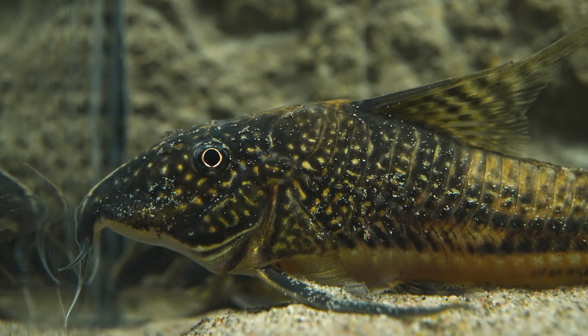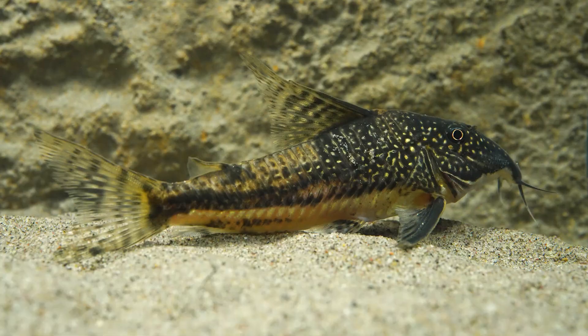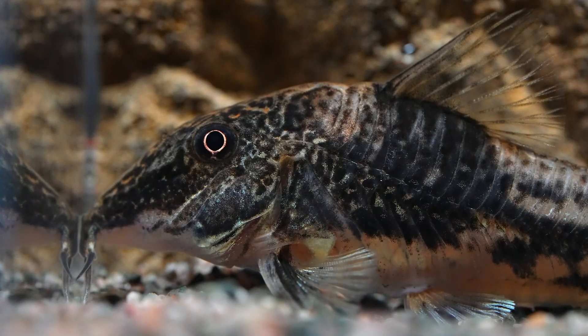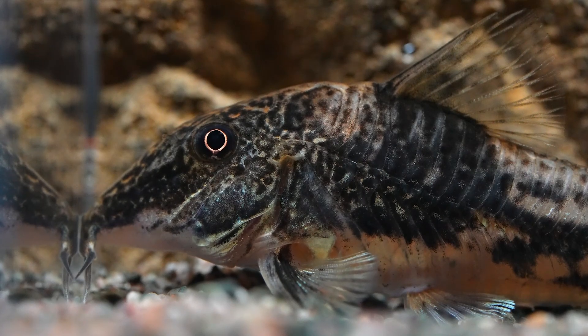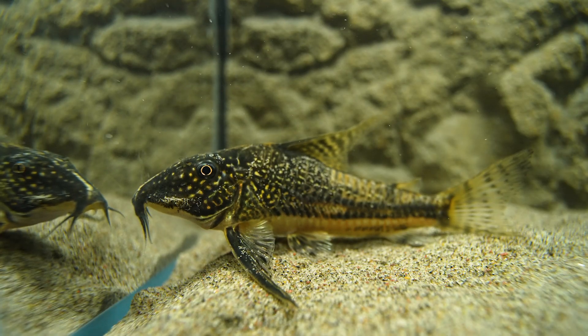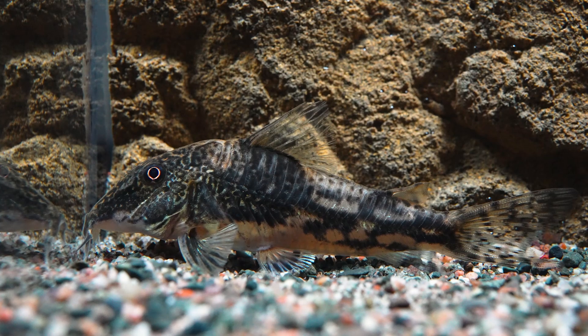The next difference I noticed was fin and body shape. The bodies of the males are a little longer and straighter, which I noticed most in their faces and tails. The females have a bit more of a squat posture, with snouts that taper downward a little more than the males. The fins of a male are distinctly long and angular, the dorsal and pectoral fins in particular, while the fins of a female are more rounded and compact.